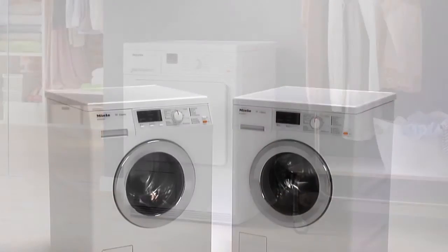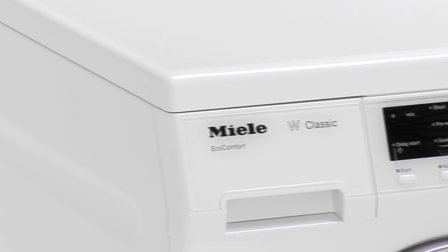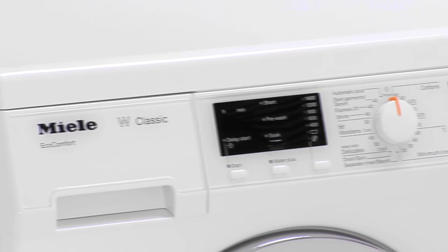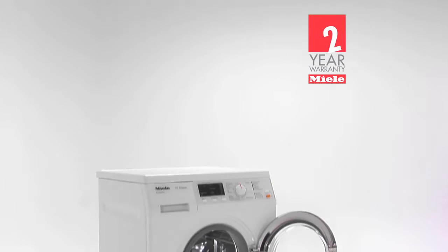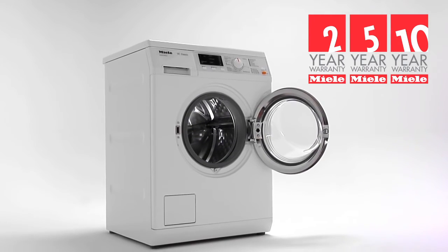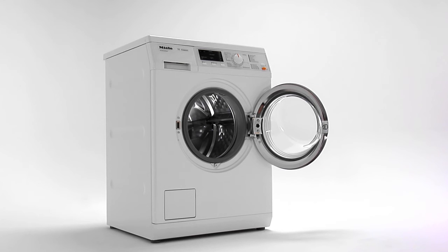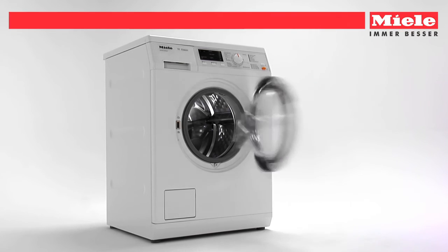Your all-inclusive parts and labor warranty lasts two, five, and ten years depending on model — the longest of any washing machine manufacturer. That's Miele.